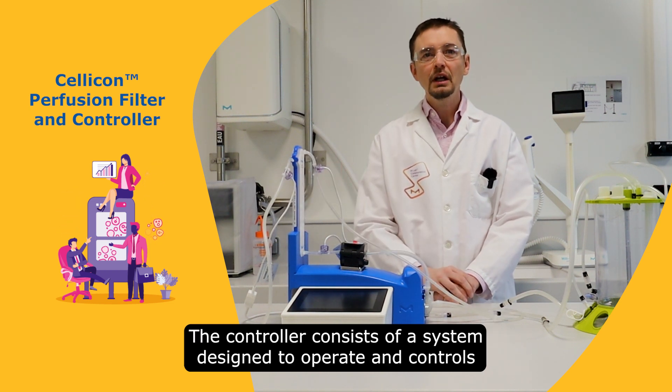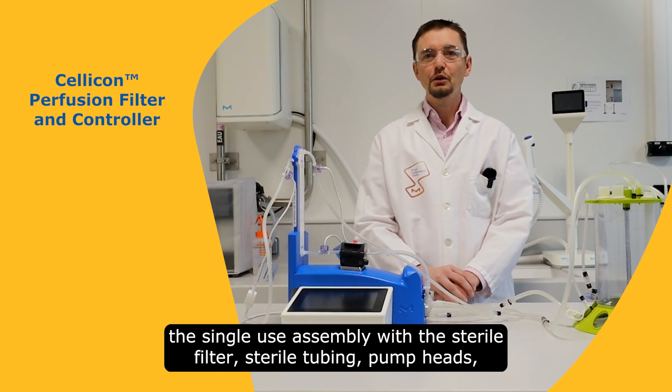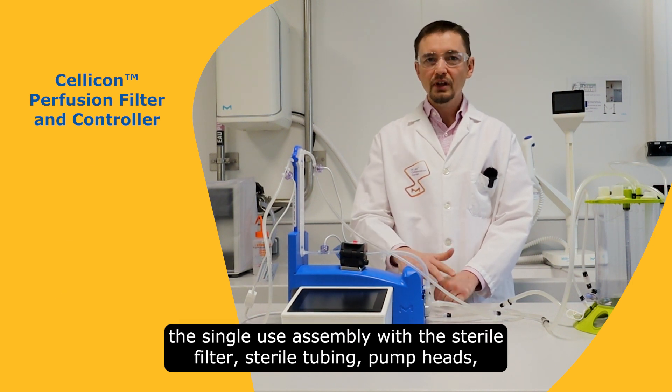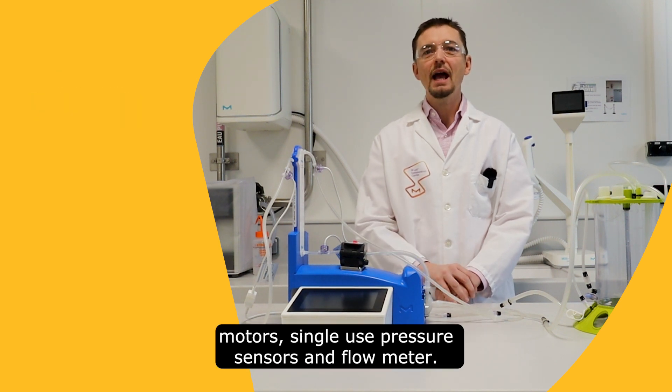The controller consists of a system designed to operate and control the single-use assembly with the sterile filter, sterile tubing, pump ends, motor, single-use pressure sensor and the flow meters.